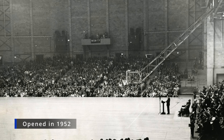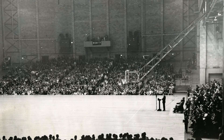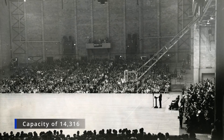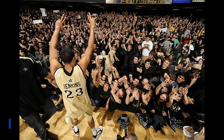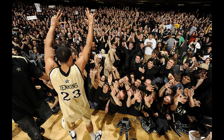The Memorial Gymnasium was opened on December 6th, 1952. It holds a capacity of 14,316 people, and it is actually the SEC's most historic home for college basketball.